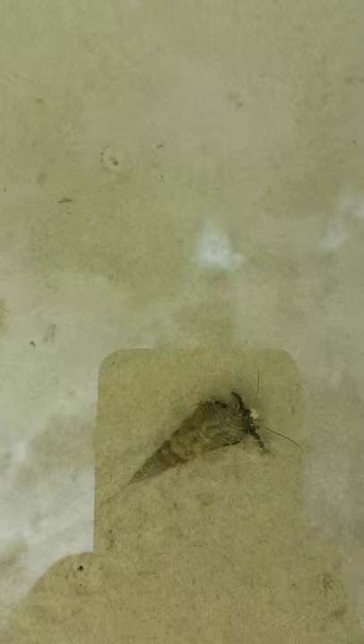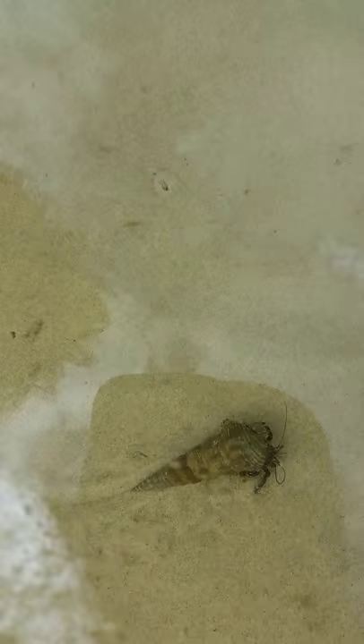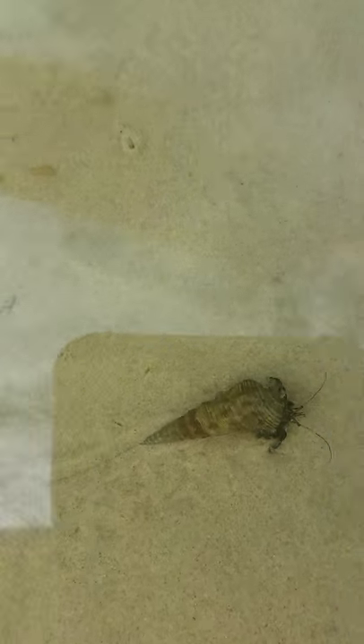This one is in a long bum shell. The long bum shell is two millimetres thick, and the hermit crab leaves a lovely trail behind it.